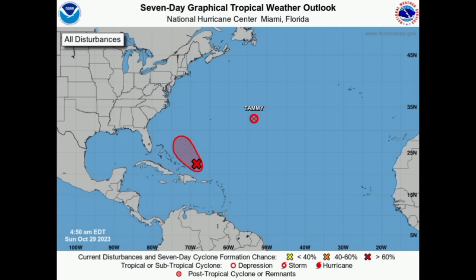Hey everyone, it is Dani and welcome to this update video. We're going to be taking a look at what is going on across the tropics. Here we can see that there is now post-tropical Cyclone Tammy, marked by that circle with the X. It's now post-tropical and will eventually dissipate.